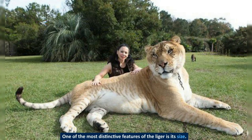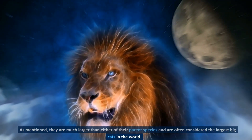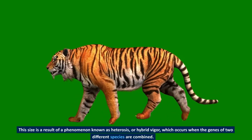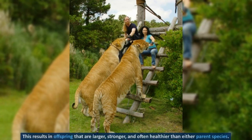One of the most distinctive features of the liger is its size. They are much larger than either of their parent species and are often considered the largest big cats in the world. This size is a result of a phenomenon known as heterosis, or hybrid vigor, which occurs when the genes of two different species are combined. This results in offspring that are larger, stronger, and often healthier than either parent species.